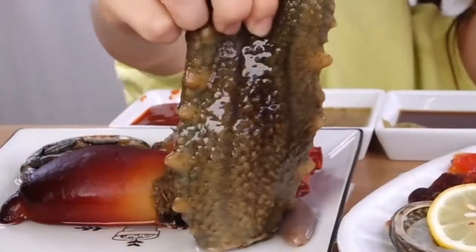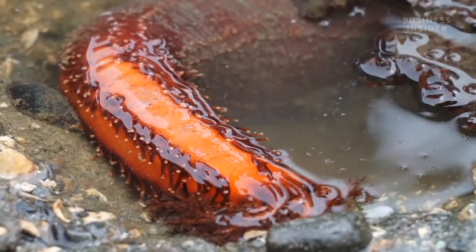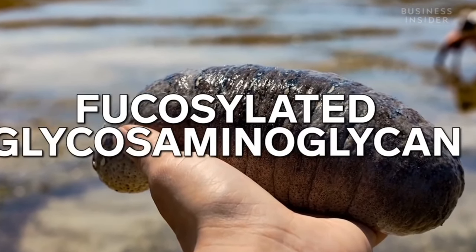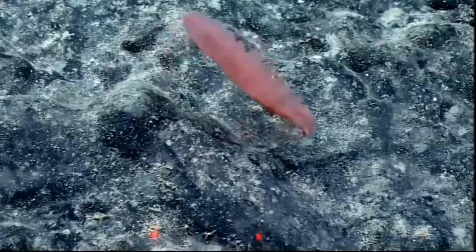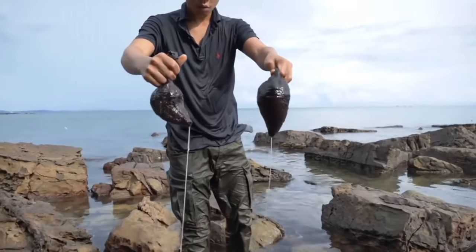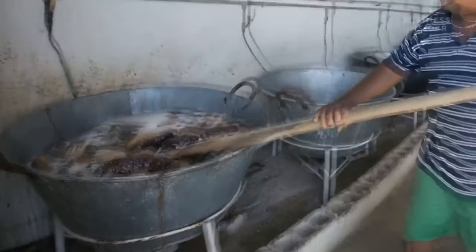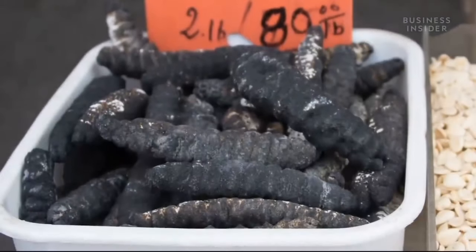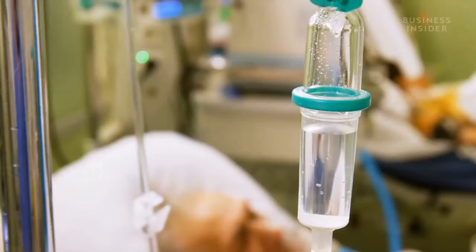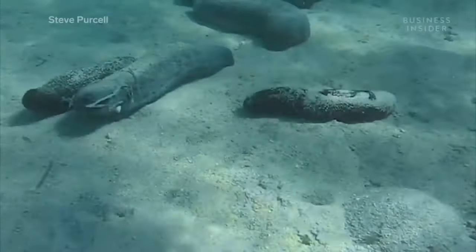Their gourmet consumption is only part of their popularity. It turns out that sea cucumbers contain high levels of a chemical called fucosylated glycosaminoglycan. This substance is part of intercellular tissue and plays an important role in ion exchange and immune reactions. For centuries, people in Asia have used holothurian skin to treat joint problems such as arthritis. More recently in Europe, sea cucumbers have been used to treat certain types of cancer and help reduce blood clots.